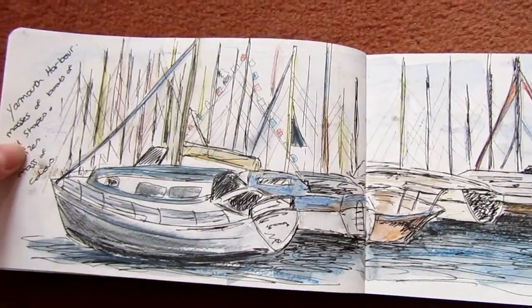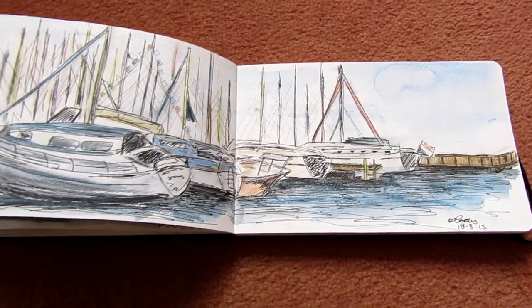And this is the harbour. This was at Yarmouth. Yarmouth is lovely, it's a beautiful place. And that's just a quick sketch.